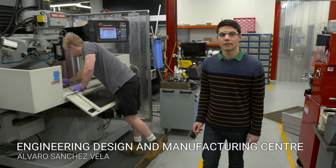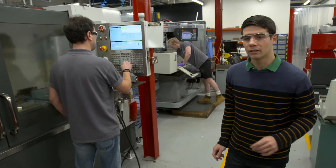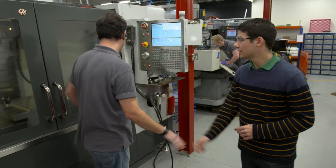This is the EDMC, the university's Engineering Design and Manufacturing Centre. It's full of all sorts of amazing machines. For example, we have here a 4-axis CNC mill.